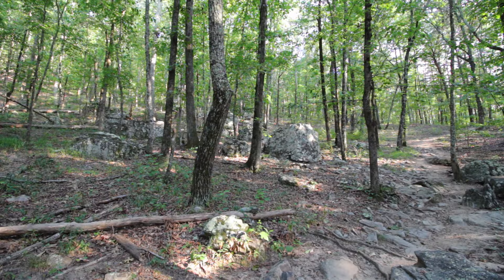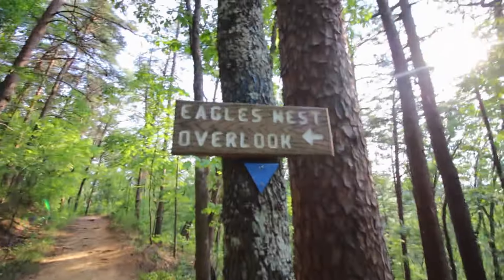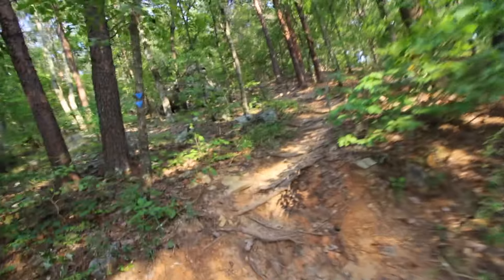Weekday hikes — only one person out here, which is awesome. Eagles Nest Overlook — that looks promising. Either I'm really bad at hiking or this Eagles Nest Overlook just sucks. I guess I missed it; it's going the wrong direction. I'll be honest, I have no idea where I am. I know I'm somewhere in Oak Mountain State Park on the blue trail, but there are multiple signs pointing me toward the Eagles Nest and I don't know where to go.